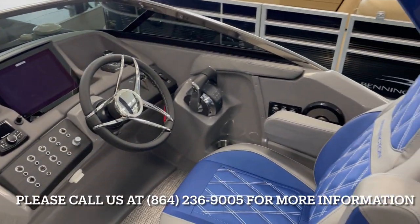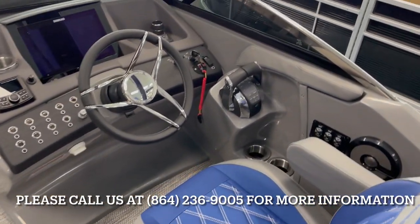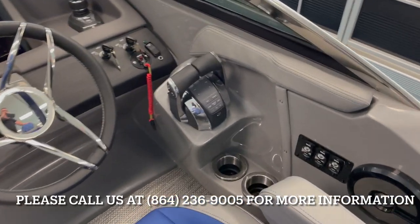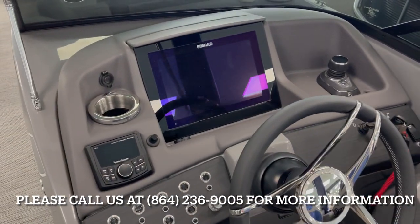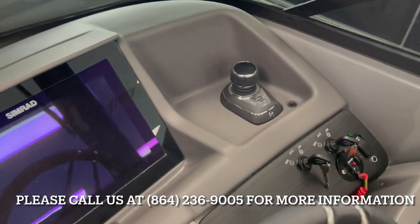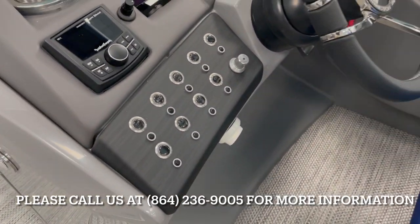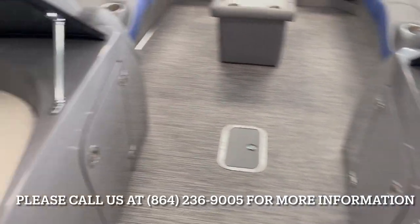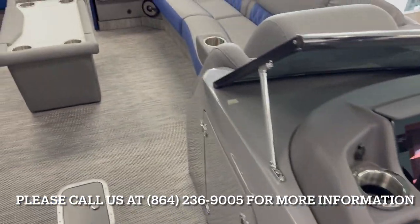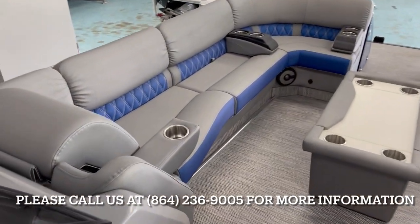Coming over to the helm — Bennington really outdid themselves with this. It has twin DTS throttles, a Cutler Roswell stereo system, and a 12-inch Simrad chartplotter. Joystick controls and all your push buttons for all the options the boat has. There's storage under both the port console and driver console. This particular model also has two 80-gallon fuel tanks.